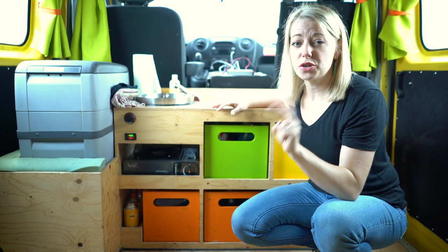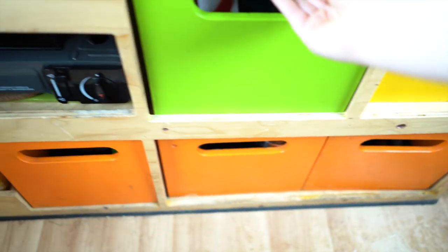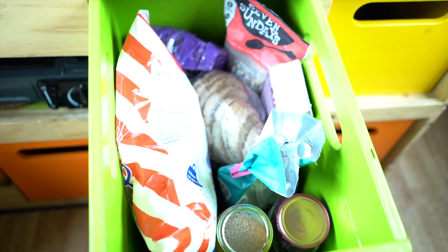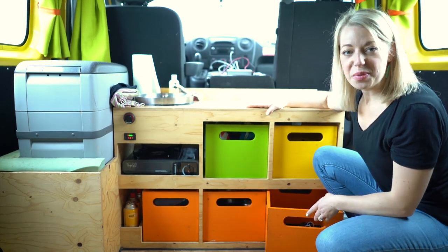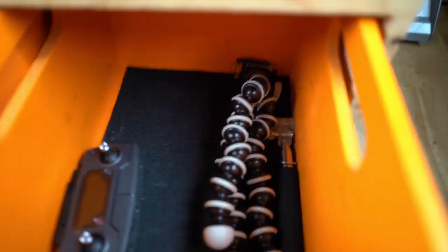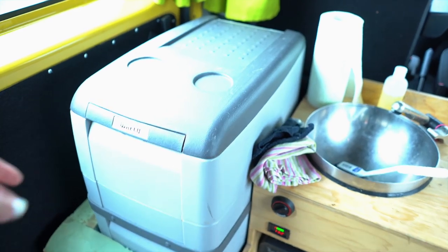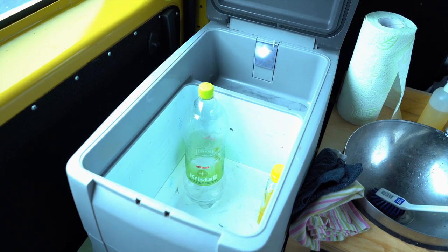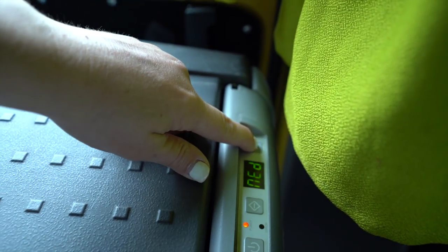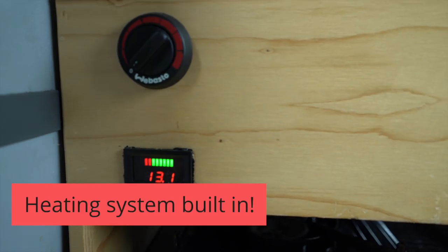There are two drawers that are completely empty. We used one for dry storage — things like peanut butter and jelly, chips, popcorn, rice, bread, coffee, and tea. Our final drawer we used for electronic equipment since we have a lot. Also in here is a cooler, which is super awesome — there's plenty of room and it is temperature controlled, so you can set the temperature you want. It was super handy to keep all of our food cold.